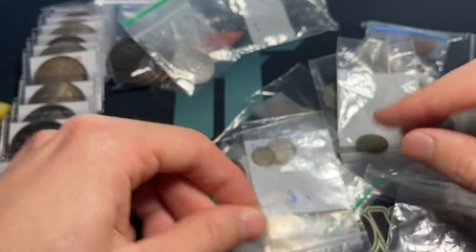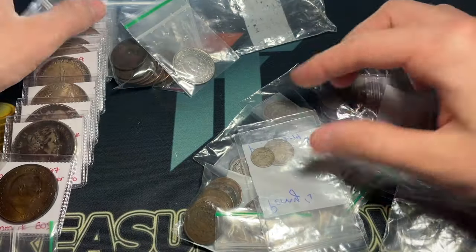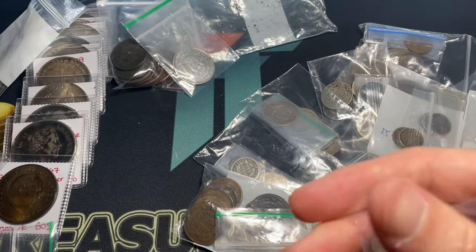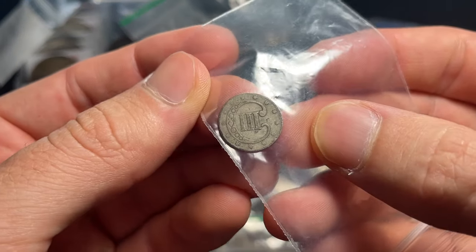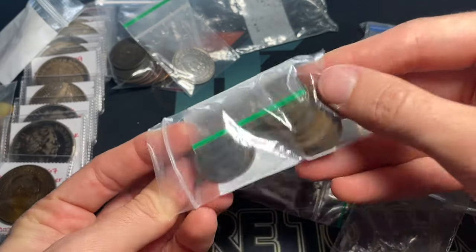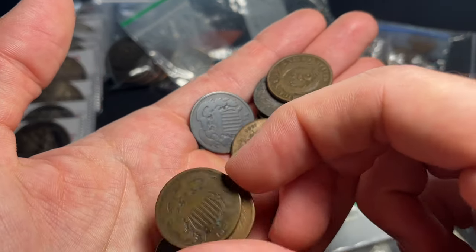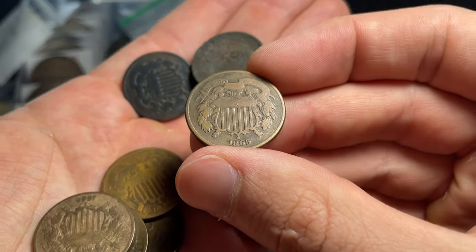It's cool to get this stuff in, and a lot of this will be going to people's collections. Here's an 1836 dime, and here we've got an 1852 three-cent silver — that actually looks pretty good as well. Checking for any key dates or big varieties, though I haven't really found any from this source. And two-cent pieces from 1864 and 1865 — awesome.